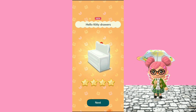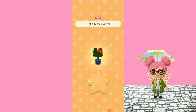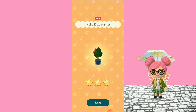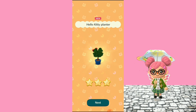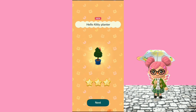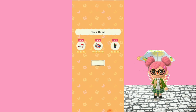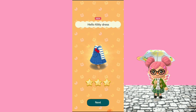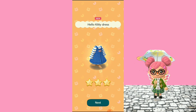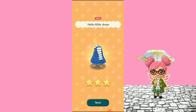Oh man, I can't believe I actually got the table. The planter — yes! The Hello Kitty planter, this is so cute, so adorable, I really really love it. Let's see what I get next — can I get the dress? Please give me the dress! Yes! The Hello Kitty dress! Oh my gosh, this is beautiful. So far I'm so so happy!